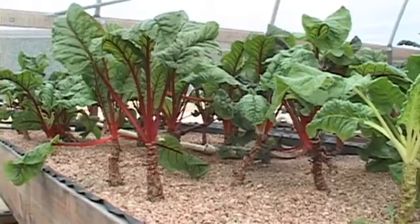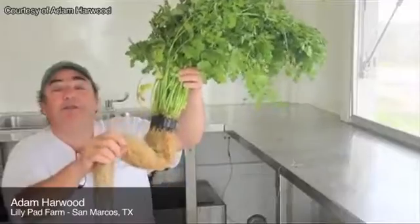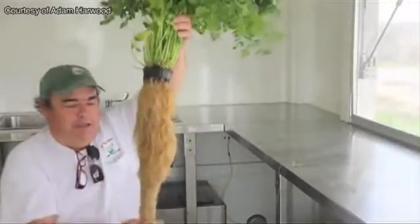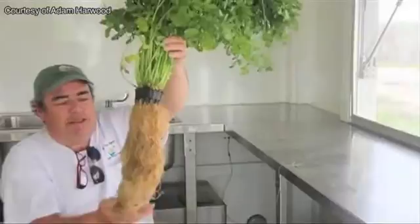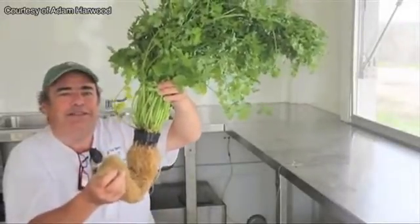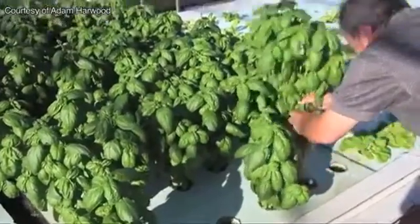Others cut out the gravel beds and use a series of filtering tanks and 12-inch deep water rafts to grow their crops. Growing in a 3-inch net pot allows for amazing cilantro growth. This root structure is just a simple example of why you need the 12 inches — a gravel bed can't do this.